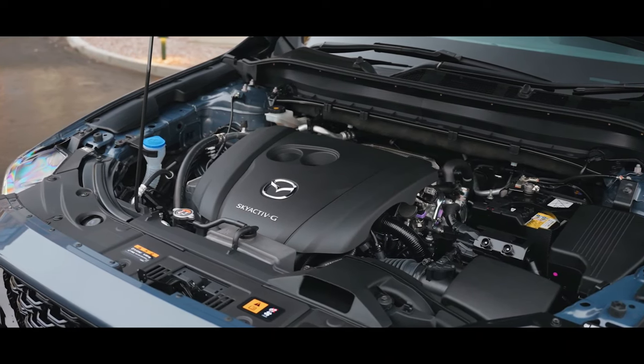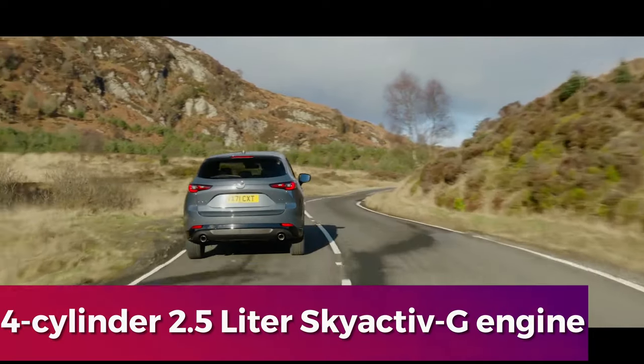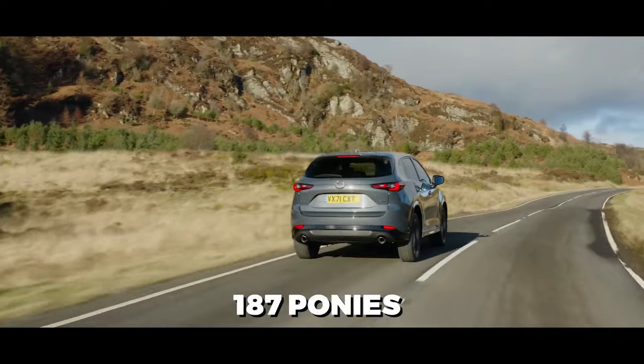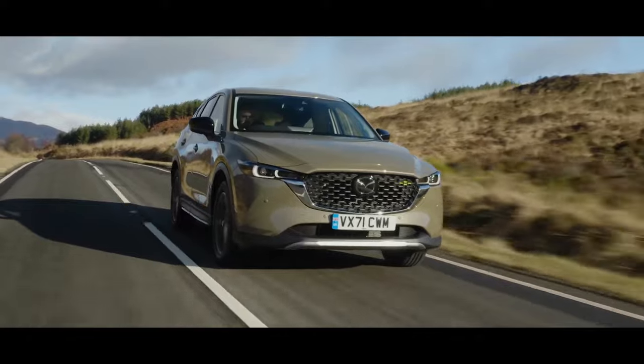Underneath the hood, the 2.5S Select trim reveals a potent 4-cylinder 2.5-liter Skyactiv-G engine, generating a spirited 187 horsepower and a commanding 185 pound-foot of torque.